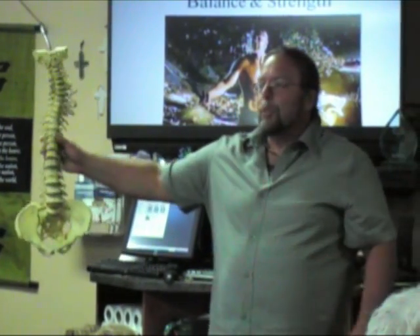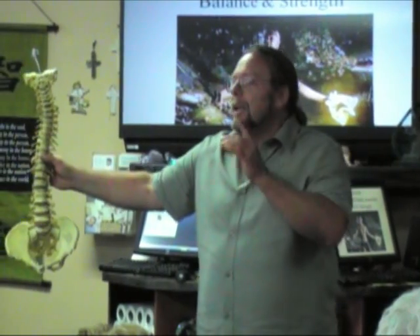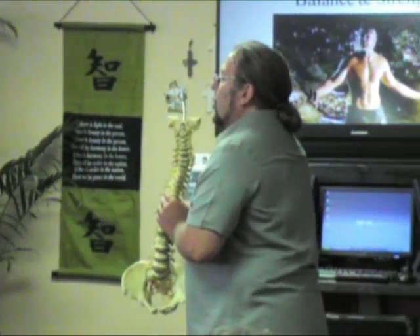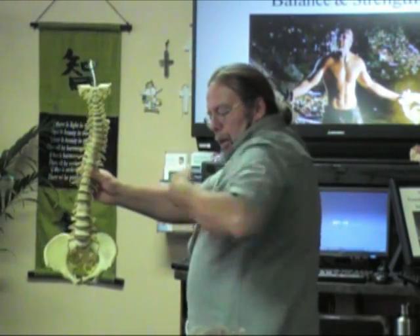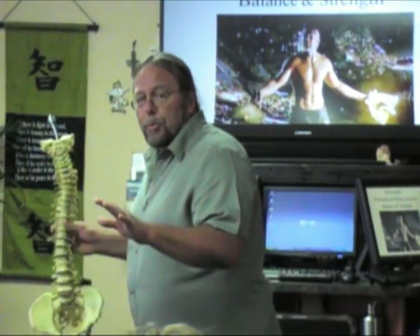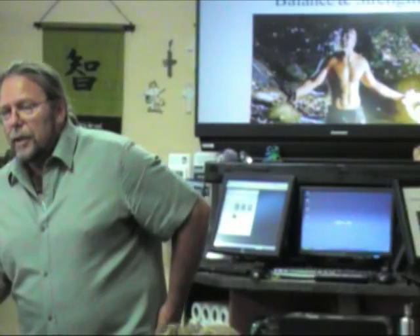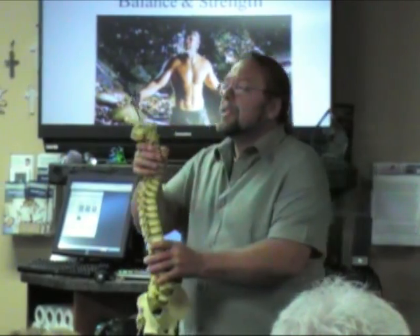He's able to support a weight out here and still maintain his balance. He's got sensors inside his body that are constantly sending signals back to the spine to reposition. If you're going to hold a weight away from your body, your head goes further forward, your shoulders go back, so that the weight balance is in the midline. If you have a problem with proprioception, you're going to have a problem with balance. Proprioception is your body's position in space.